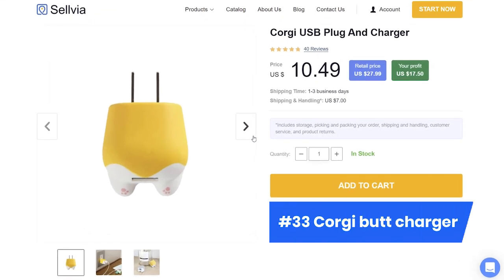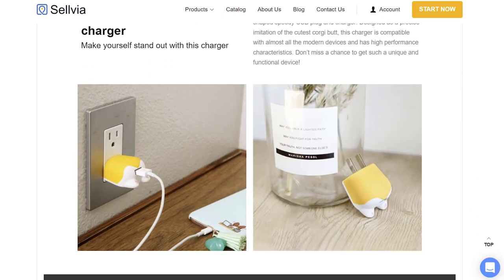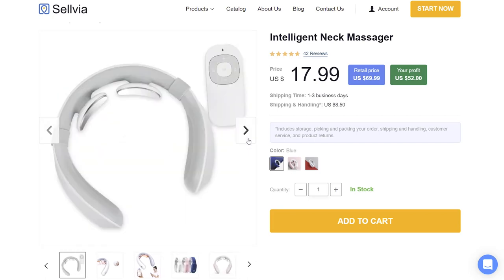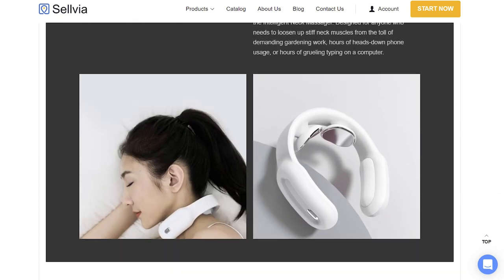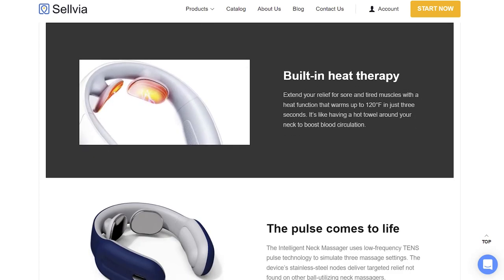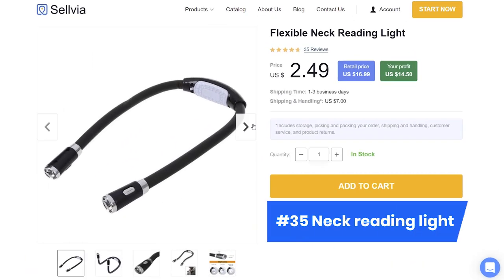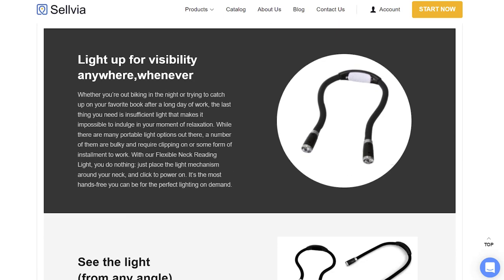Product number 33, a Corgi Butt Charger. Sometimes there are days when we are just not feeling that good — why not offer your customers the cutest charger? It will boost their mood whenever they look at it. Product number 34 is a smart neck massager. Hard work and a modern lifestyle take no pity on our health, and the neck is one of the most vulnerable parts of our body. Allow your customers to take care of their necks with this massager. Product number 35, a neck reading light — keep the eyes of readers healthy, especially when reading books in the dark.